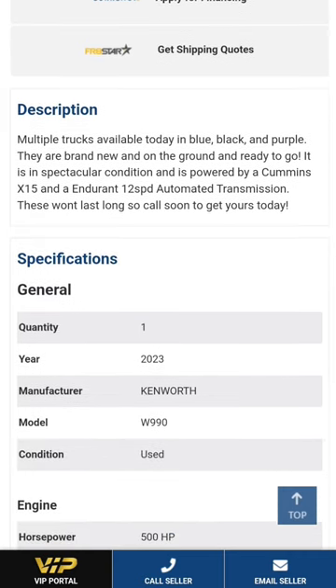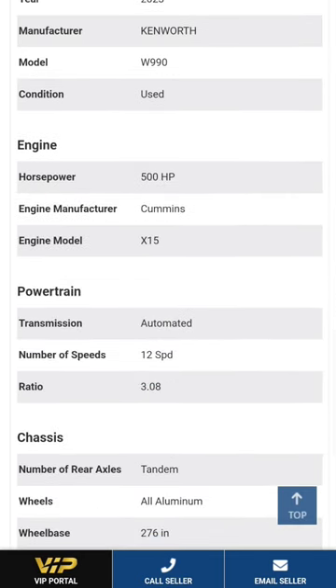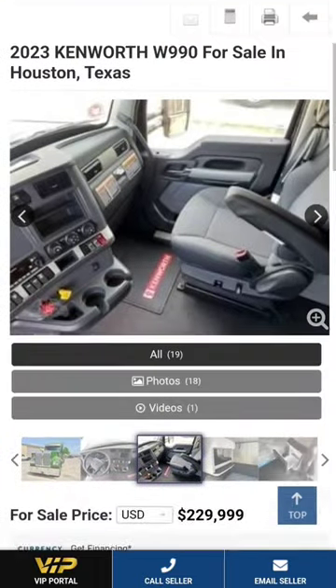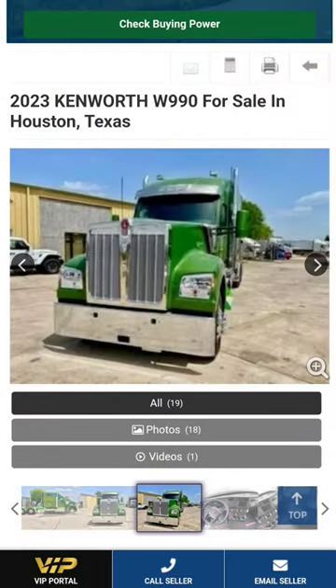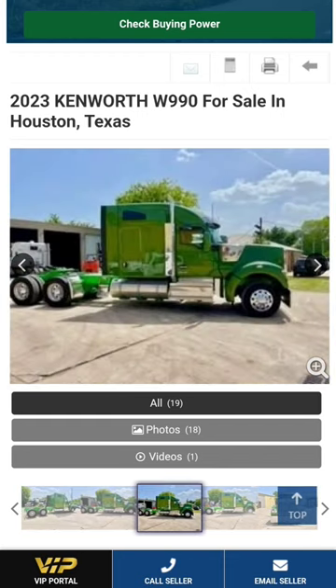It has an Endurance 12-speed automated transmission. These won't last long — get yourself a 500 horse X15 Cummins with 308 rear ends. Hey, fuel prices went down a little bit last weekend — is it time to buy a mid-roof hood truck?